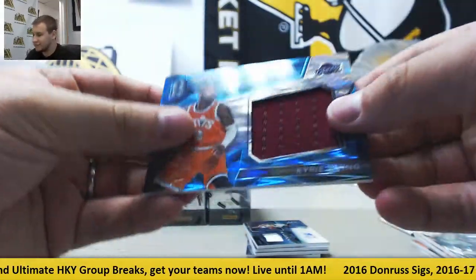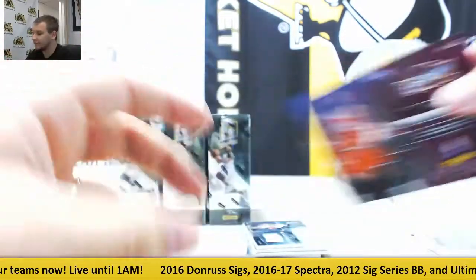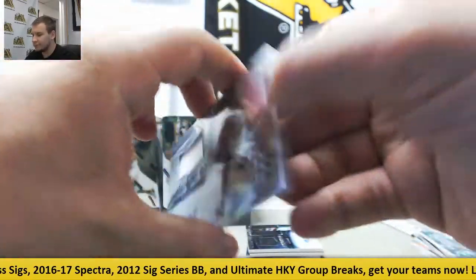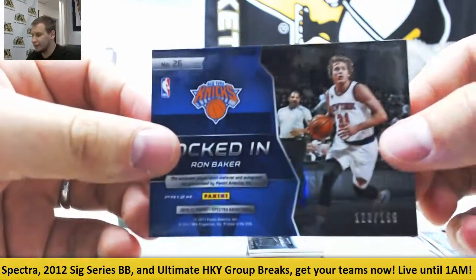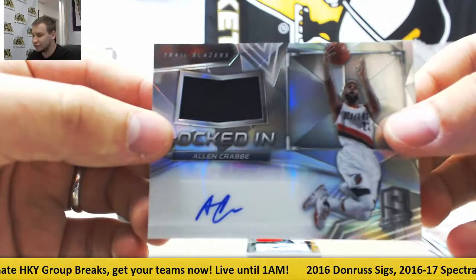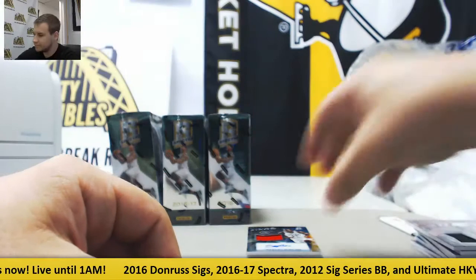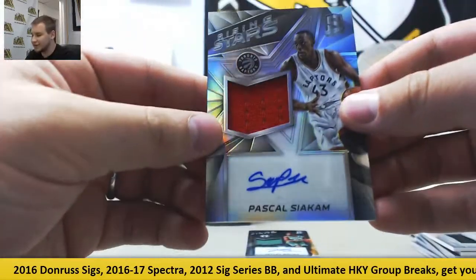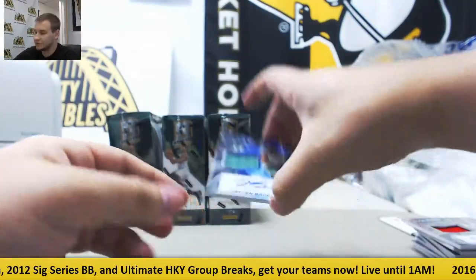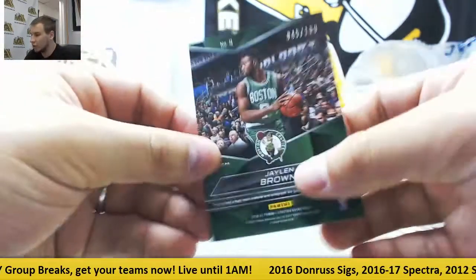For the Cavs, I think we found Kyrie Irving — Spectacular Swatches jersey, blue to ninety-nine. Locked in jersey auto for the Knicks, Ron Baker, one twenty-three of one ninety-nine. Locked in jersey auto, Alan Crabbe for the Trailblazers, one ninety-nine. Jersey auto Rising Stars, Pascal Siakam, one ninety-nine. And Rising Stars auto for the Celtics, Jalen Brown, also one ninety-nine.